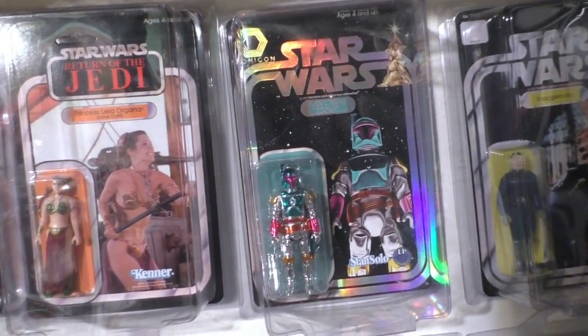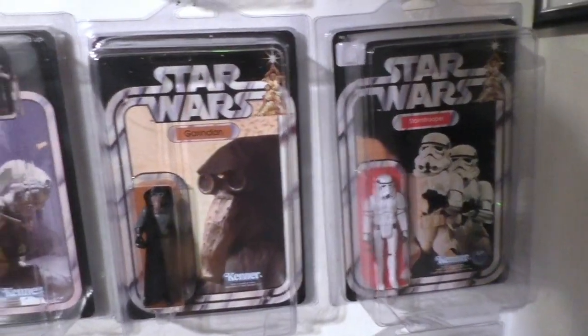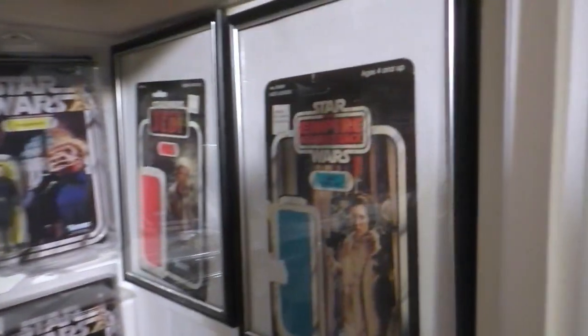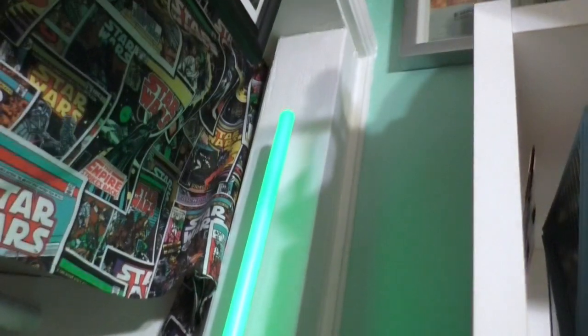And carded Iconicon Boba Fett. Blue Snaggletooth. And then a Stormtrooper. And Gurindan. And Ulla. Carded, framed. Well there's more Stan Solo and carded - original carded. And this one works too. And more Stan Solo.